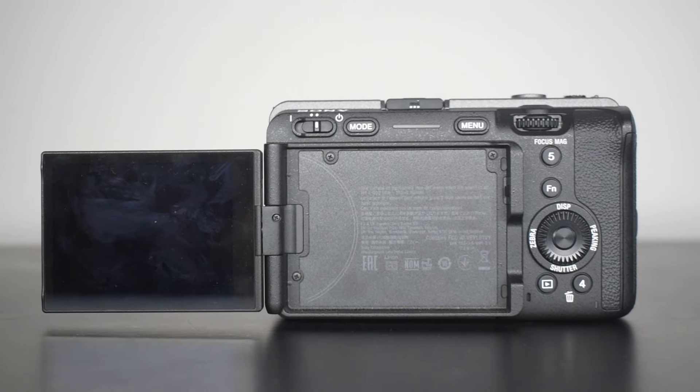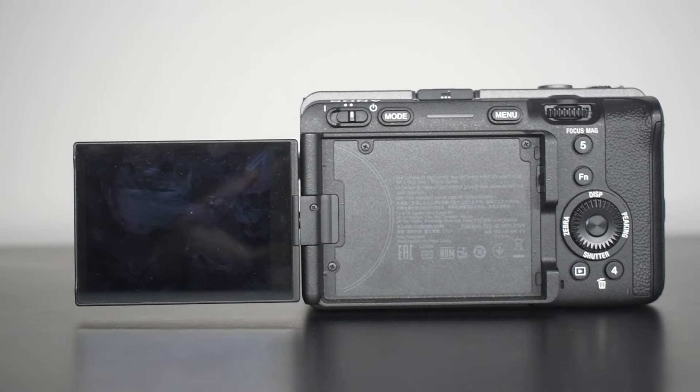The FX30 uses Sony E-mount lenses, compatible with the Alpha 6 series and Alpha 9 series. It has a 1.5x crop factor focal length multiplier. When using full-frame Sony FE lenses, the focal length increases — for example, a 35mm f/1.8 lens becomes effectively 52.5mm on this camera.